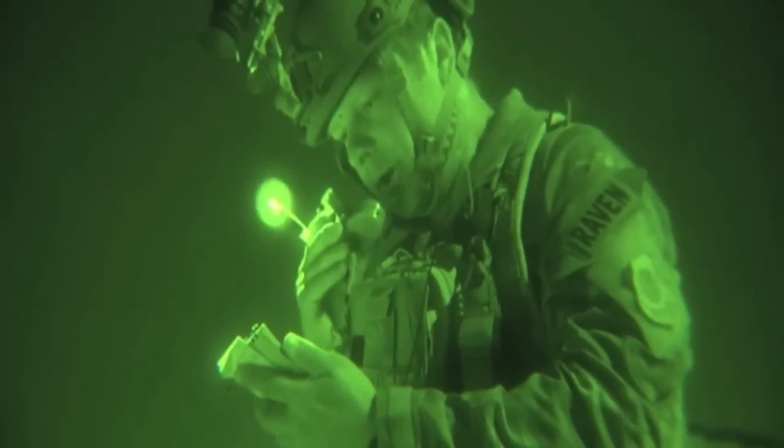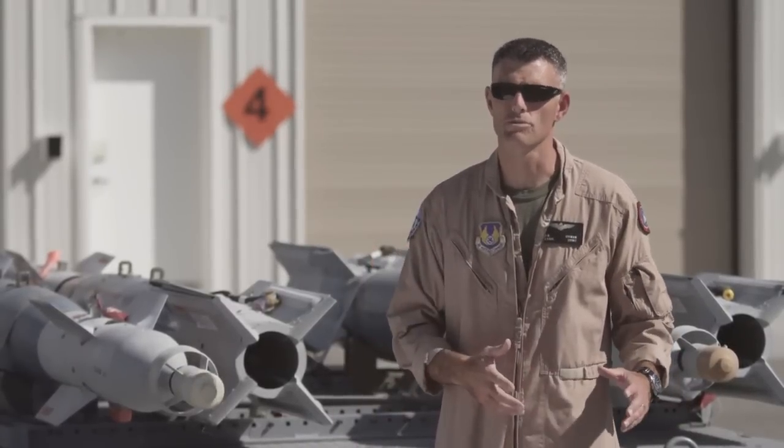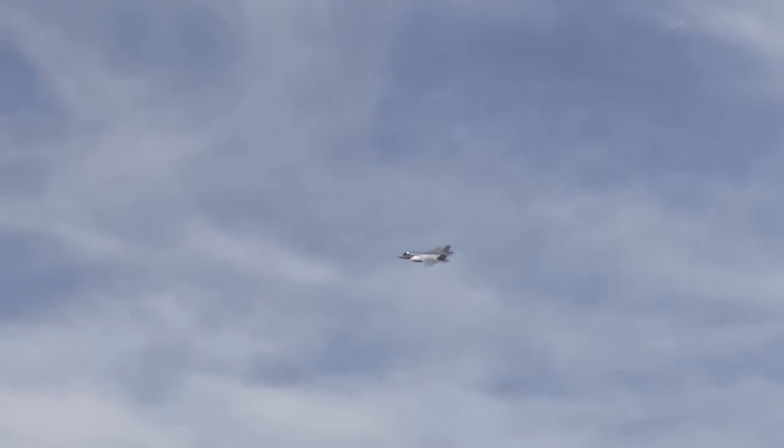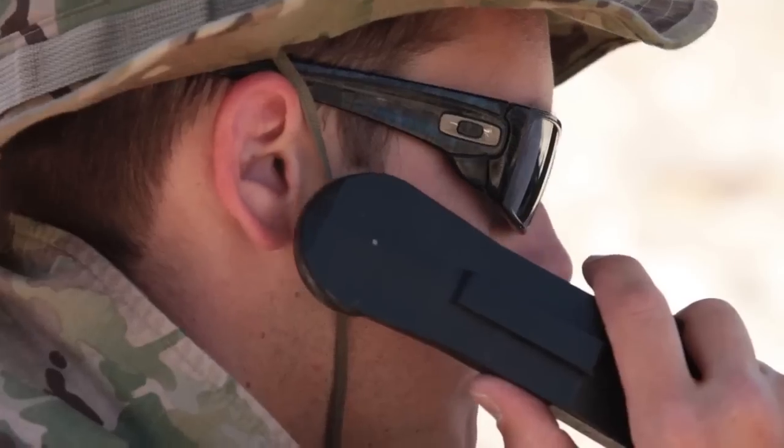As a former forward air controller, I'm very familiar with the importance of clear communication between the supporting aircraft and the troops on the ground, and I'm happy to see that we were able to do that effectively in the F-35. They were quick as far as setting up for re-attacks and meeting attack parameters, so I was pretty happy with it.